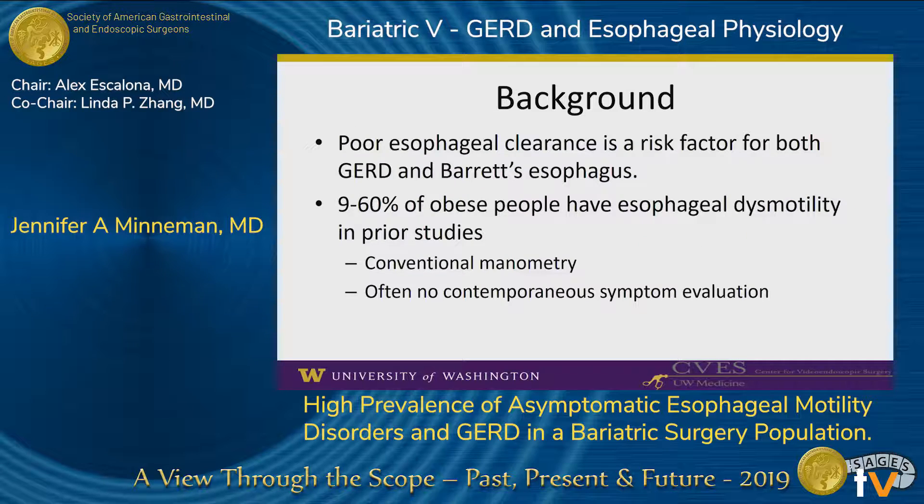We know that poor esophageal clearance predisposes to both GERD and Barrett's esophagus. Prior studies of esophageal motility in obese patients have demonstrated rates of dismotility of up to 60%, but these studies were done with conventional manometry and generally do not include symptom data. The prevalence of esophageal dismotility, as defined by the Chicago Classification Version 3 on high-resolution manometry, is unknown. We also do not know whether these disorders are symptomatic in this population.